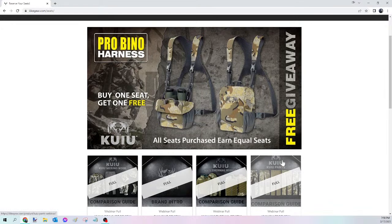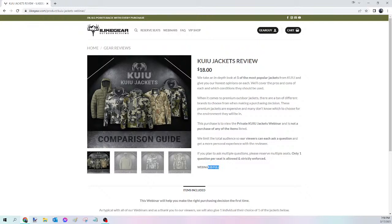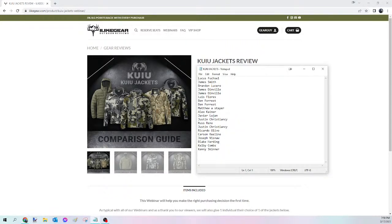On this first one we're going to go nice and slow so everybody gets a feel for how this works. So the first one is KuYu Jackets. We pull that webinar up — you can see it's full, all 20 seats sold out. If you scroll down to the bottom of the webinar it shows the items you're able to choose from if you are selected. Then we pull up the list of names in the order they were received — Lucas was first, Kenny was last — and we mix these up so it's completely random.